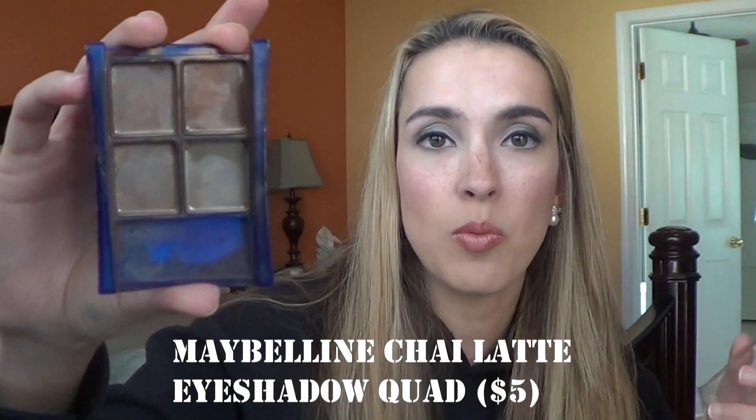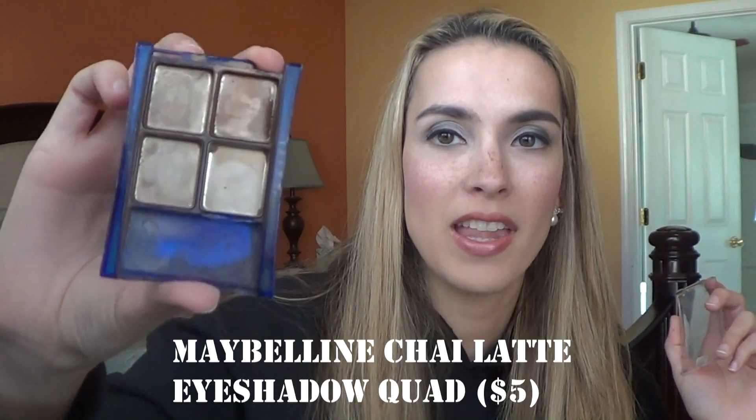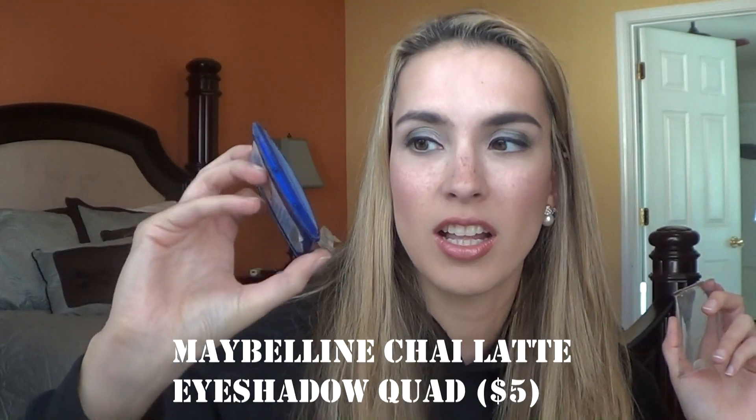The next thing I've completely used up is my Maybelline Chai Latte eyeshadow quad. If you've been watching my channel — I'll link the Project Pan playlist below — this is an eyeshadow quad I've been working on for a really long time. I'm really excited that I've officially used up all the shades and I can just get rid of this!